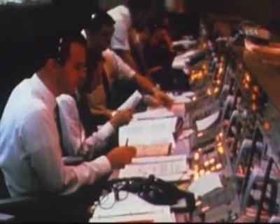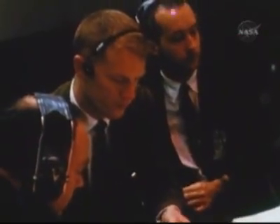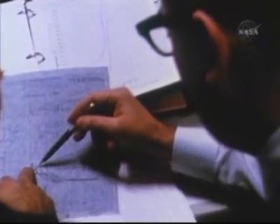Among these men are four who watch with special interest: astronauts Jim McDivitt and Rusty Schweickert, who are scheduled to fly the first manned lunar module. And in a support room next to the control room, astronauts Frank Borman and Bill Anders, who will fly the lunar module on its rehearsal of the first manned lunar mission.